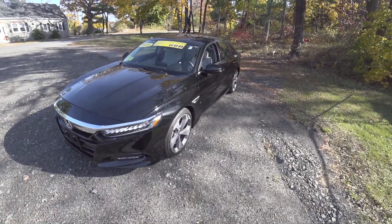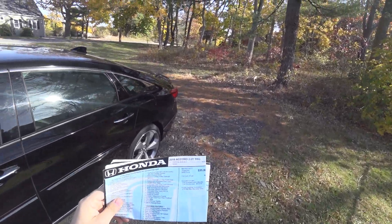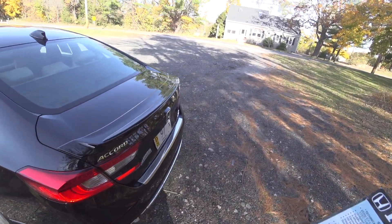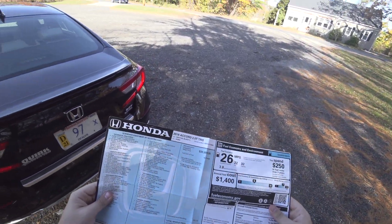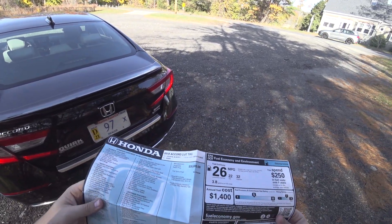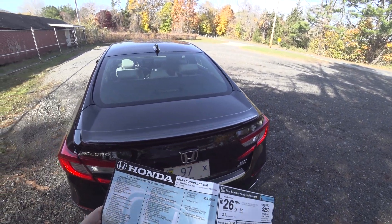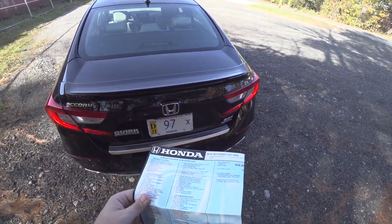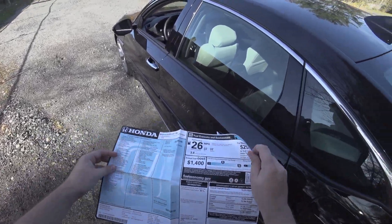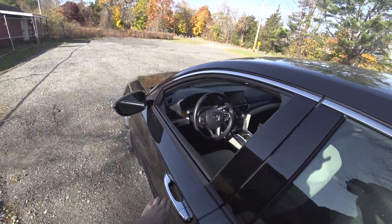Hey guys, welcome to Car Guy 1999 Reviews as well as Quirk Auto Dealers. Today we have the 2018 Honda Accord 2.0 Turbo Touring — pretty much the top of the line for the Accord with the top of the line engine. Total price of this one came to $36,690. It's Crystal Black Pearl over Ivory, and the interior is absolutely beautiful. WeatherTech mats come with the car of course.